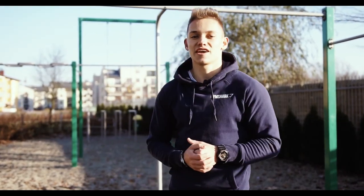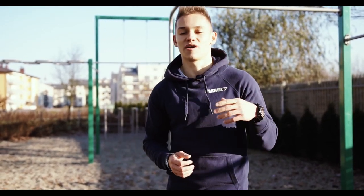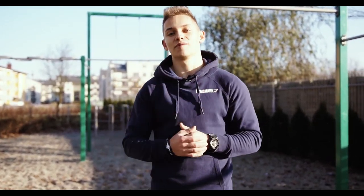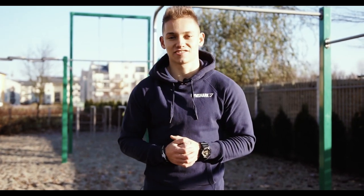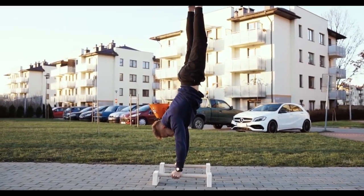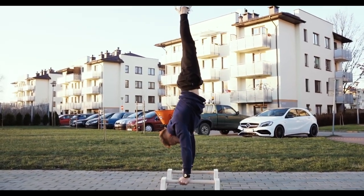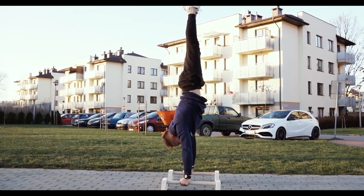Despite progressions and strengthening exercises, implementing attempts was one of the most important parts of my workouts that helped me the most in achieving calisthenics skills really fast. With the attempts method I simply mean attempting the chosen skill or a very demanding progression even though you might not be able to perform it perfectly yet.